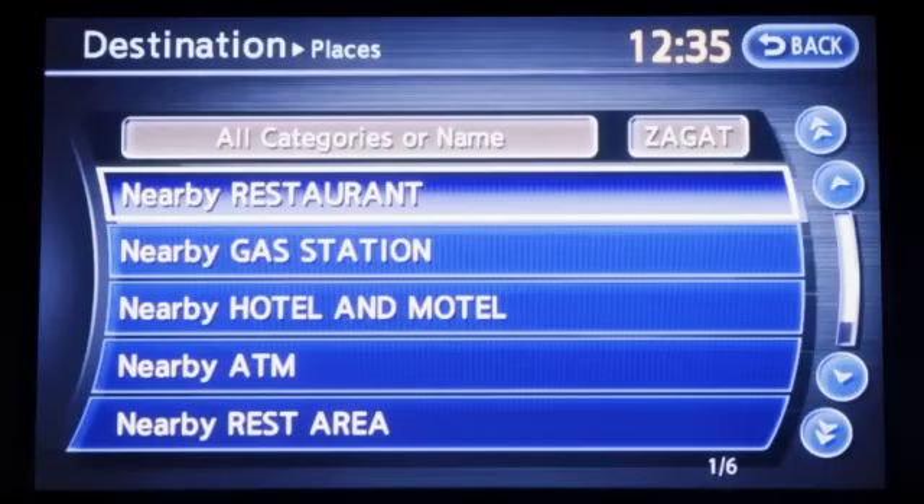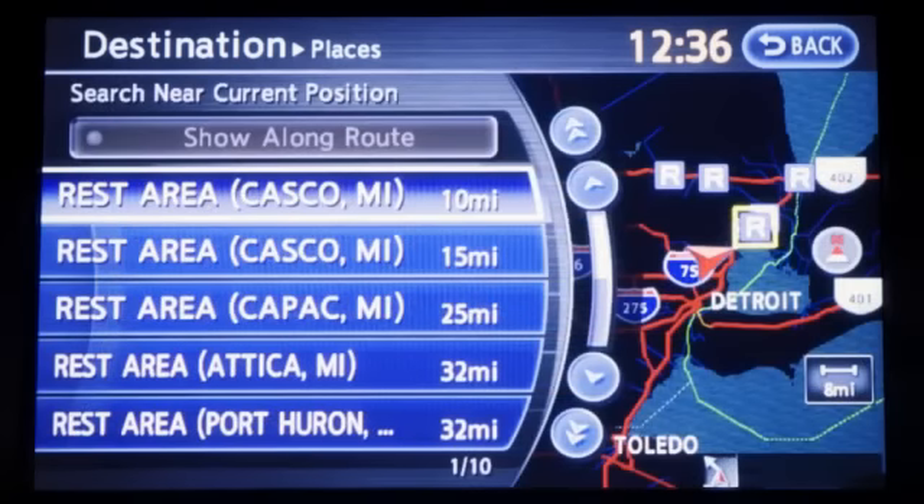The Infinity Navigation System also has a directory of places of interest to assist the driver in finding locations such as gas stations, ATMs, restaurants, shopping centers, and businesses. By giving the Infinity Navigation System a category, name, or phone number, the directory will offer appropriate destinations. After you select the desired place, the system will calculate a route to that destination.